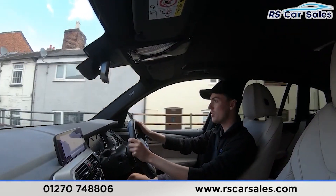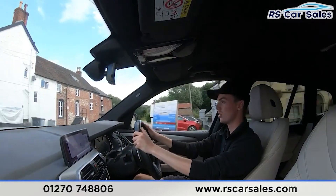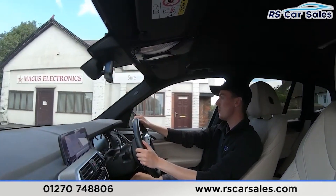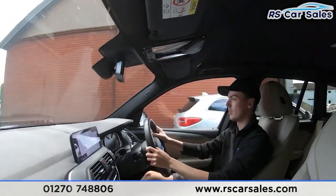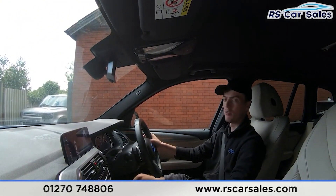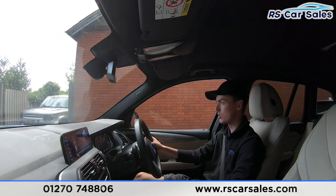I'm about to take a right hand turn, putting the right indicator on and slowing down to make the turn onto the industrial park. I'll now perform an emergency stop — three, two, one. Holding onto the brakes, then putting the car into reverse — we have the reversing camera — then back into drive with no issues whatsoever.